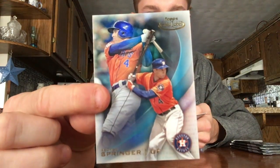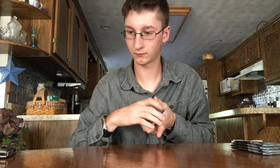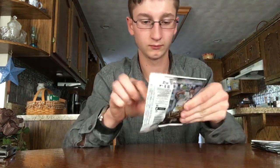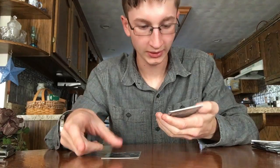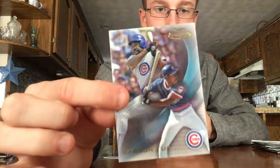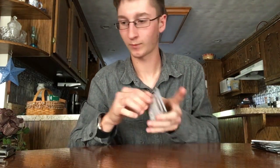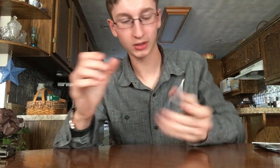George Springer and Max Scherzer — we got four regular packs to go. There's a nice Trea Turner rookie. Darryl Strawberry — so it's got a mix of old guys and new guys in it. Here's a nice Bo Jackson. There's Andre Dawson and Jacob deGrom, and Josh Donaldson.